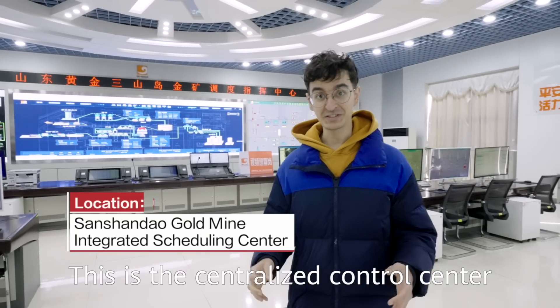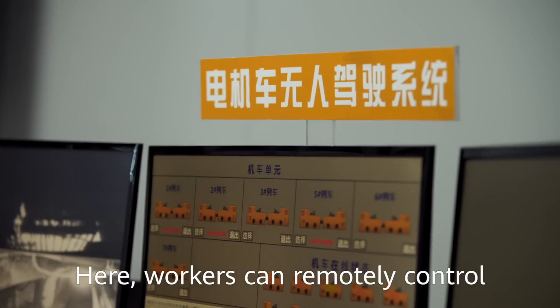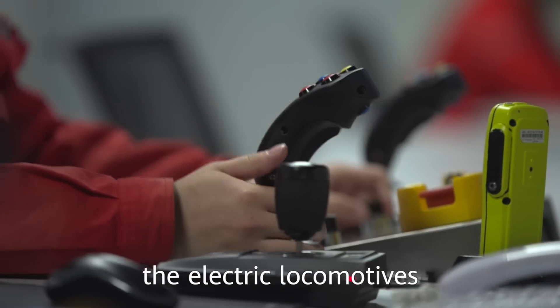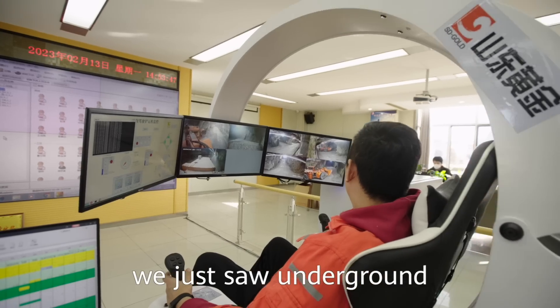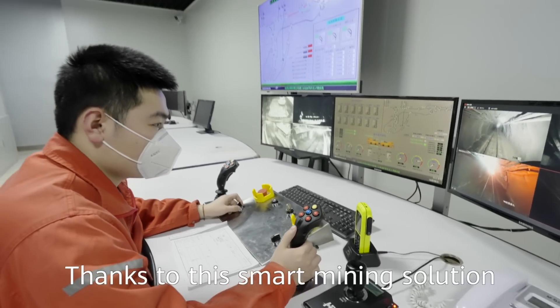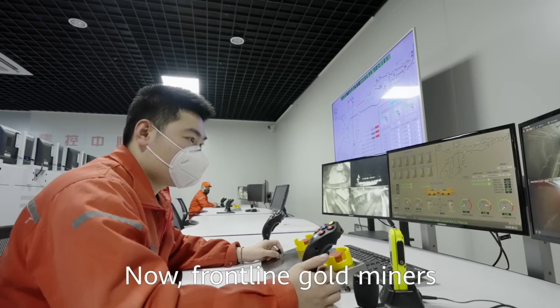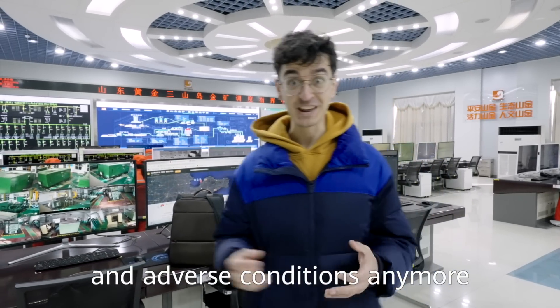This is the centralized control center of the mine, which serves as the brain for the underground operations. Here, workers can remotely control the electric locomotives, drilling machines, and stone breakers we just saw underground, as well as seven lifting shafts. Thanks to this smart mining solution, gold miners no longer need to work in dangerous and adverse conditions.